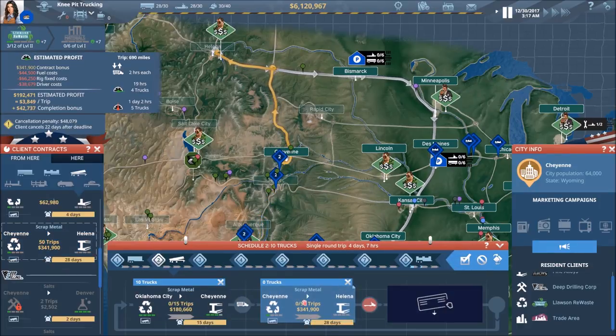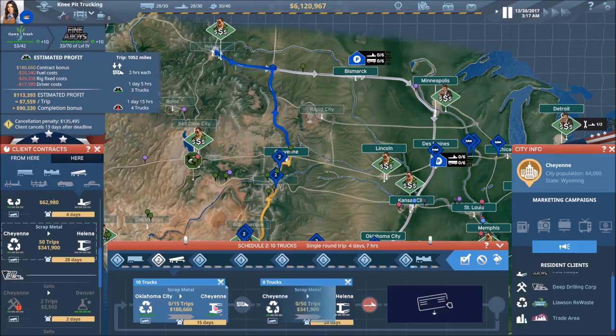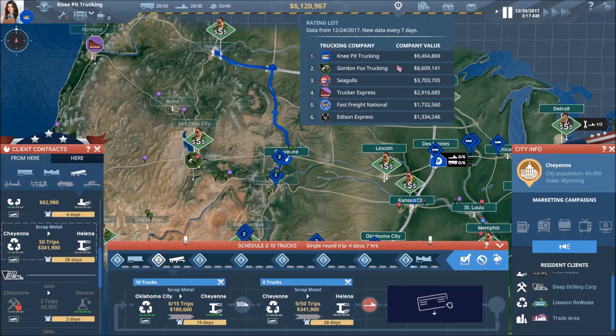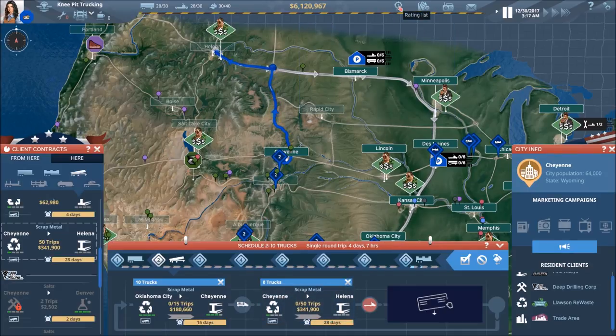I mean, the worst thing that could happen is we lose the completion bonus, which I don't want to do. But we're drowning in money right now, and if you look at where we are compared to our competitors, we're number one. We're doing great.